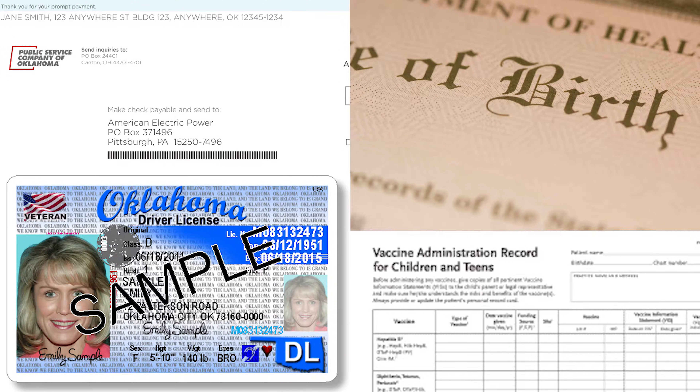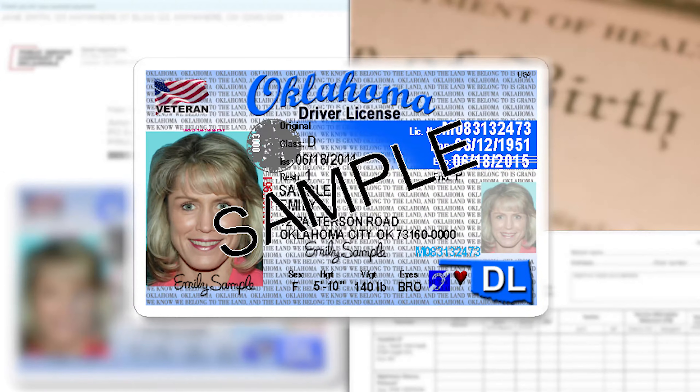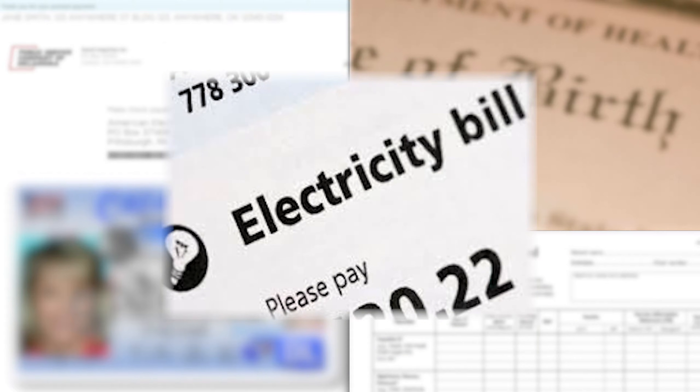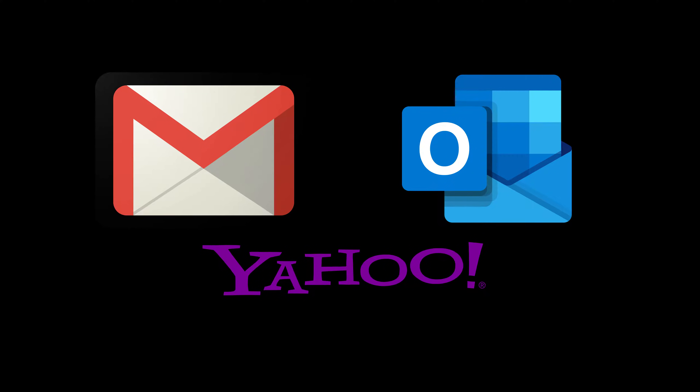Before you begin, you will need these documents: a parent or guardian photo ID, your student's birth certificate, proof of your current address, your student's immunization records, and a working email address.